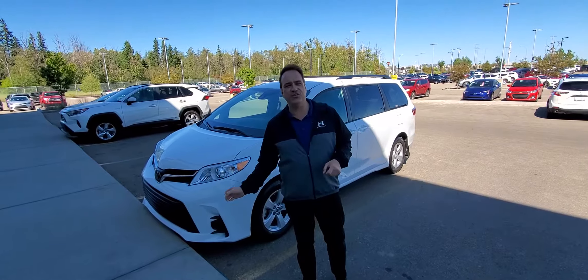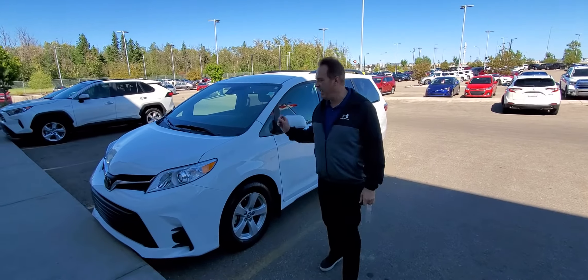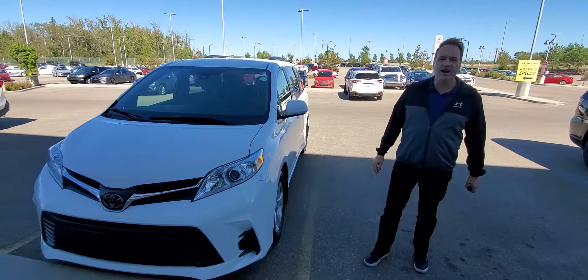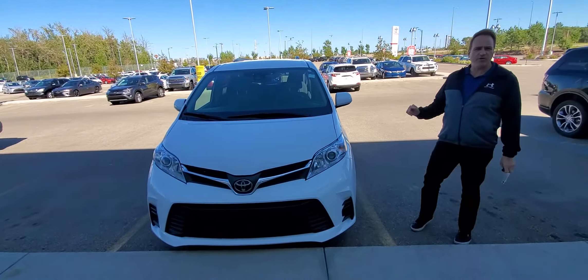Hey, Andrew here at Gateway Toyota. I'd like to show you another vehicle in our lineup. This is a 2020 Toyota Sienna. It's one of our retired shuttles.